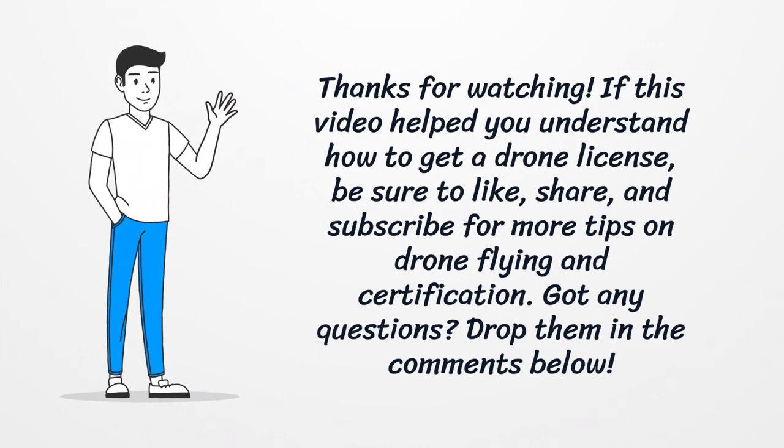Thanks for watching. If this video helped you understand how to get a drone license, be sure to like, share, and subscribe for more tips on drone flying and certification. Got any questions? Drop them in the comments below.